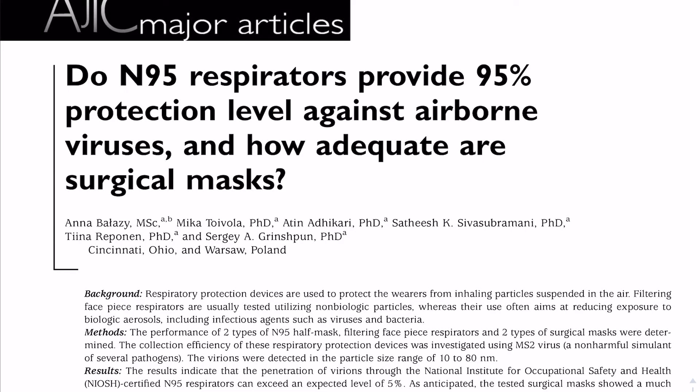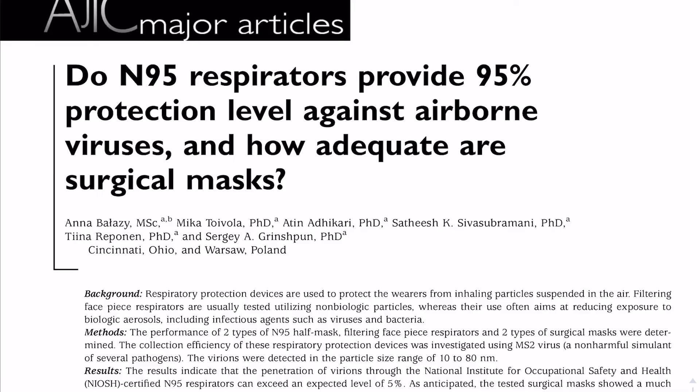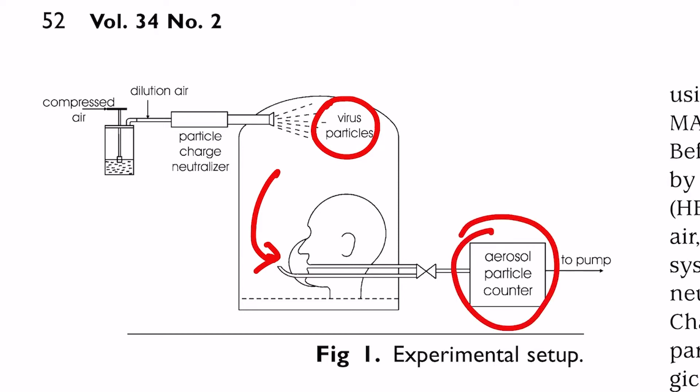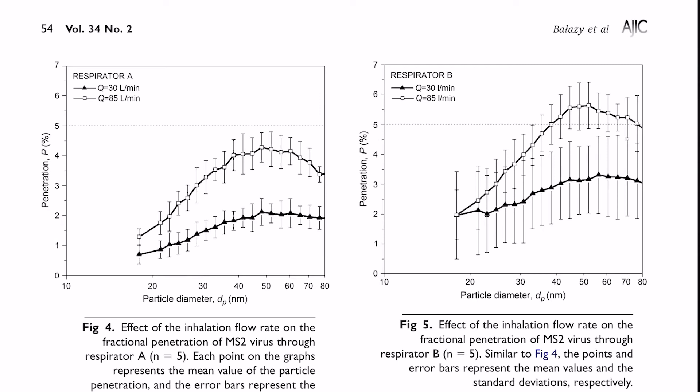Take a look at this first study from the American Journal of Infection Control, which is a lab-based study — not a people-based study — that examined both masks and respirators. In this study, air that was contaminated with harmless virons, or virus particles, flowed through the mask, and the number of virons that came through the other end was measured. These graphs indicate the performance of two different models of N95 respirators. For the N95 model on the left, 95% of virons were blocked, whereas the one on the right blocked about 94% of particles — in other words, it worked about as expected.